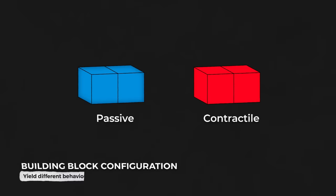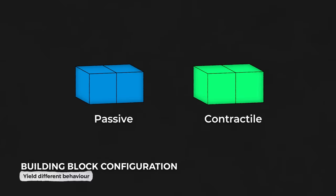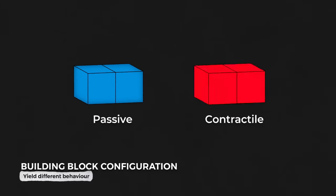Different cubes represent different real-life cell identities. In the beginning, the researchers started with just two cell types: passive, like skin cells, and contractile, like cardiac cells. And they start with one objective: for the digital xenobot to move forward.